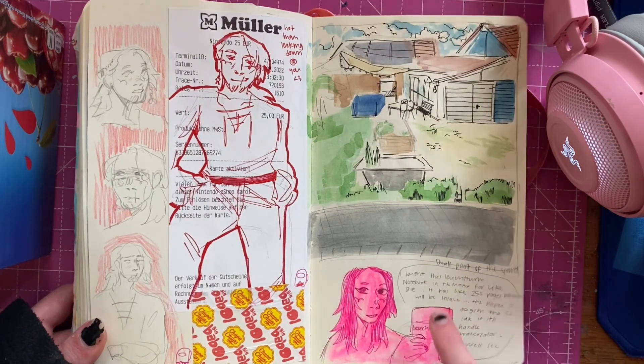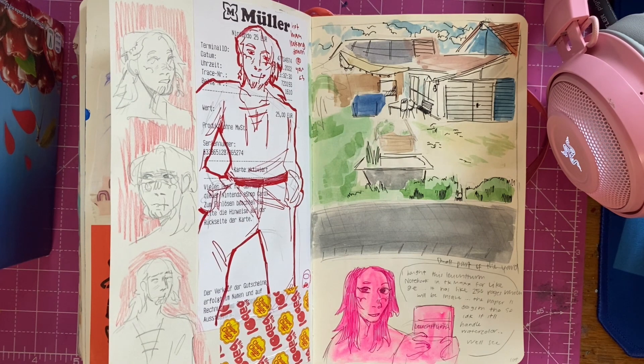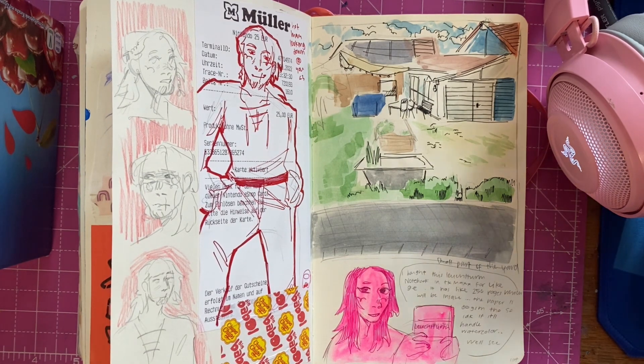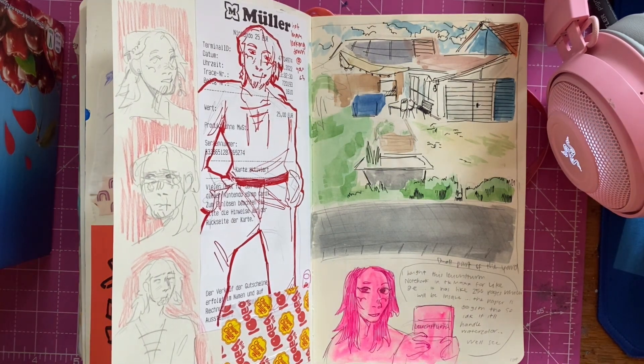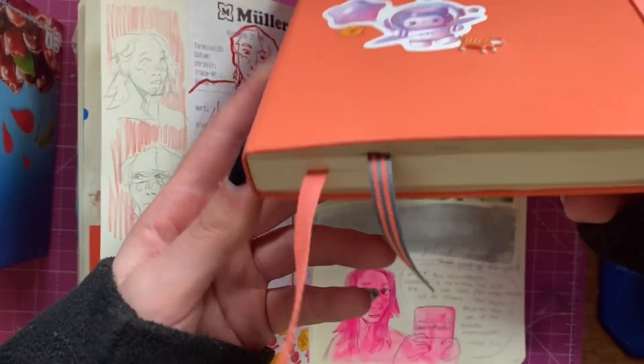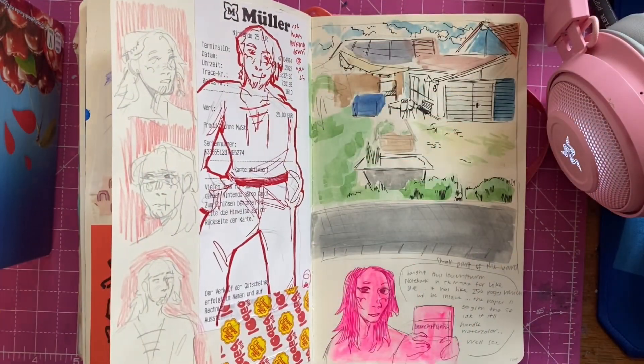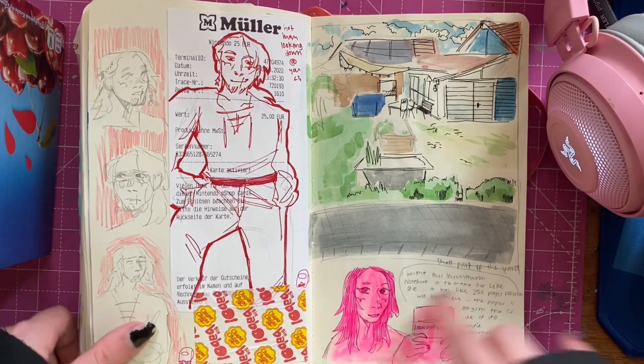This was me talking about how at TK Maxx I got a sketchbook - a notebook from Leuchtturm. The thing is the paper is really thin, so I didn't know if I should really use it as a sketchbook, but now I am. I'm only using one side of the paper, which I normally never do, so it's kind of weird but still.